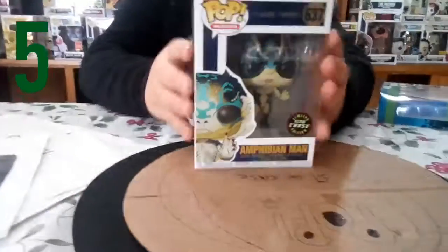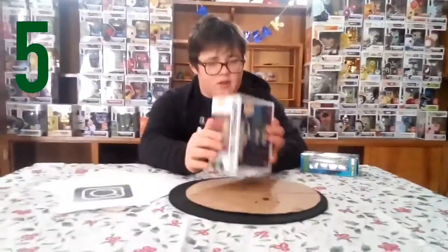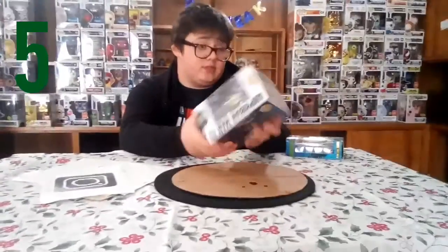Starting at number five is the Amphibian Man glow chase. He's a really good pop, but I really don't like him because he's not one of my favorite pops, but he's cool. He's from The Shape of Water and I found him at Barnes and Noble hidden. So yeah, guys, he's my number five spot.